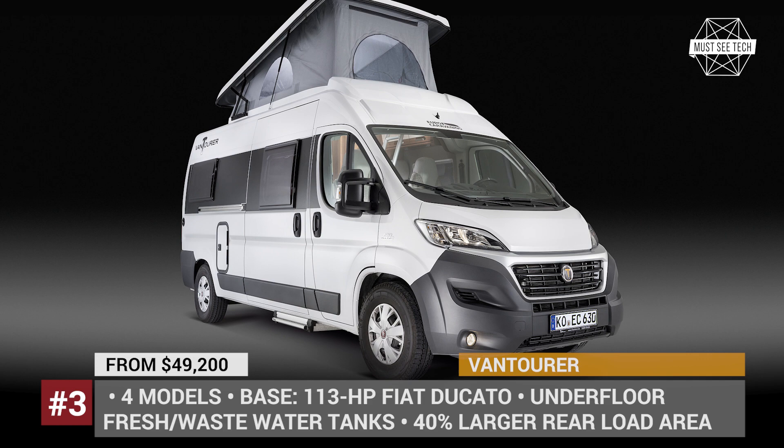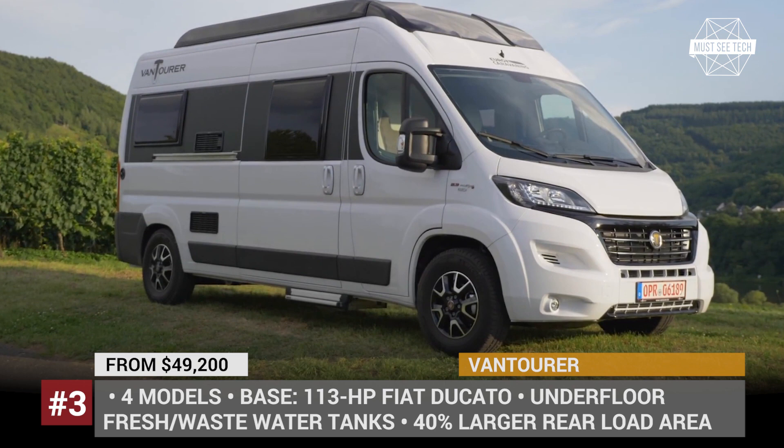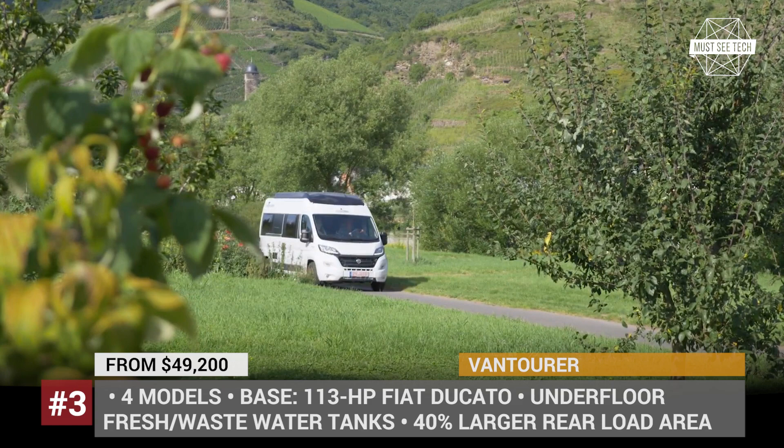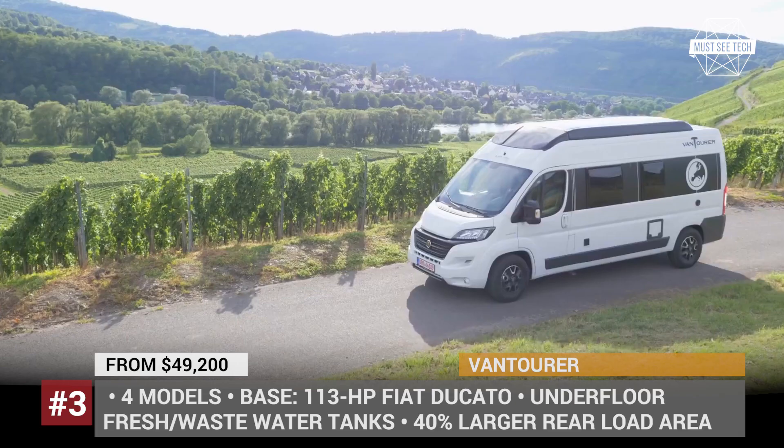Venturer: Venturer is the German conversion specialist who claims to have reinvented the campervan layout for the Ducato platform. For their 2020 models, the company moved the heated fresh and wastewater tanks from the rear loading area and put them under the floor level between the rear wheels. Through smart planning like this, Venturer offers 40% more rear storage space.